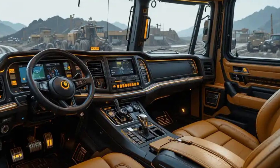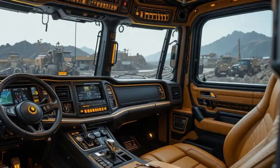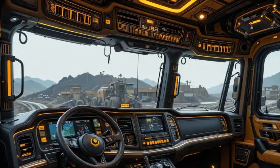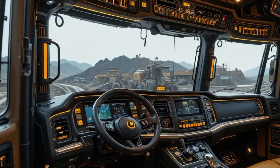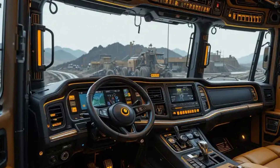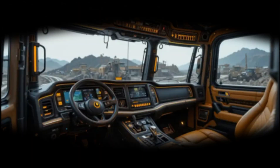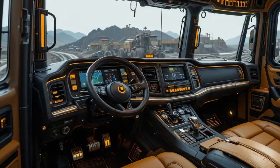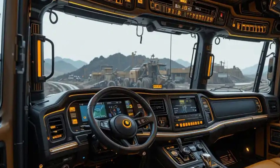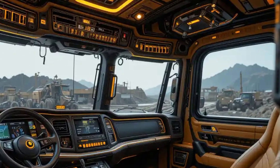What truly defines this monster is the engine. The 2025 Big Bud 16V 746 is powered by a massive 16-cylinder diesel engine — a V16 configuration with 46 liters of displacement. It delivers a staggering 1,000 horsepower and around 5,000 lb-ft of torque, allowing it to pull the heaviest implements with ease, whether deep tillage, massive seed drills, or multi-section plows.